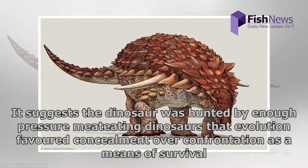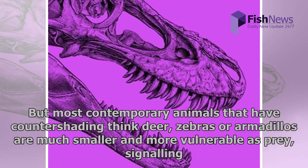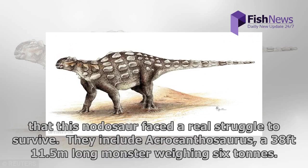It suggests the dinosaur was hunted by enough predatory meat-eating dinosaurs that evolution favored concealment over confrontation as a means of survival. But most contemporary animals that have countershading — think deer, zebras, or armadillos — are much smaller and more vulnerable as prey. This nodosaur faced a real struggle to survive; its predators included Acrocanthosaurus, a 38-foot-long monster weighing 6 tons.